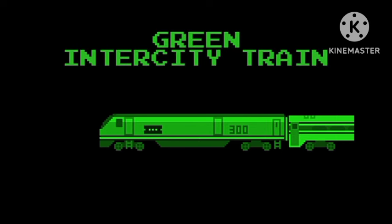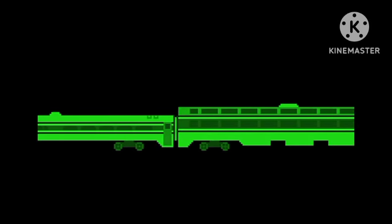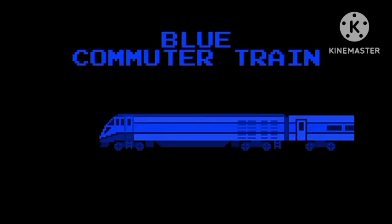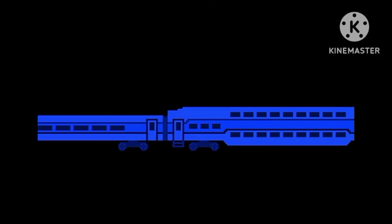Green Intercity Train. Blue Commuter Train. New Sponsor Blue Commuter.